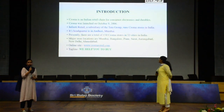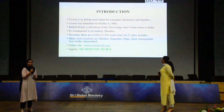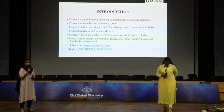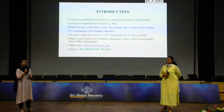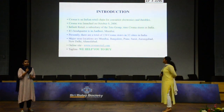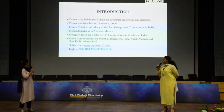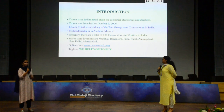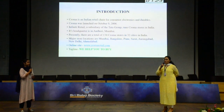Talking about the introduction, Chroma is an Indian retail chain for consumer electronics and durables. Chroma was launched in the year 2016 and has 132 stores over 32 cities throughout the country. It sells almost 6,000 brands. Major store locations are Mumbai, Bangalore, Pune, Surat, Ahmedabad and New Delhi. Its headquarter is in Andheri East, Mumbai.